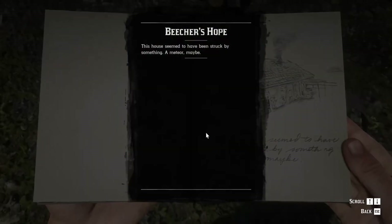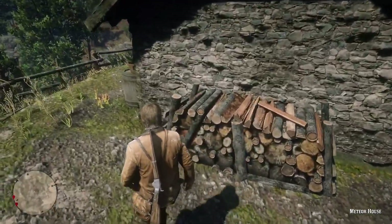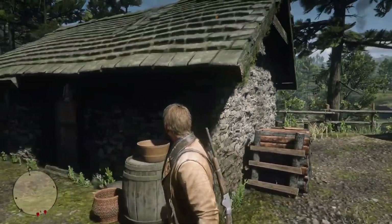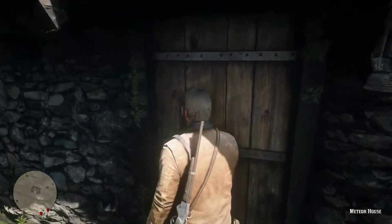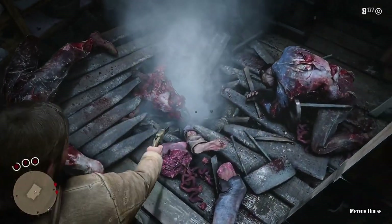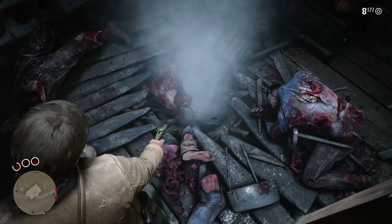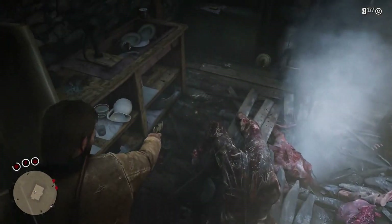If we read the description: the house seems to have been struck by something — a meteor perhaps. Well, that is exactly what's happened. Just looking at the inside state of things, I would probably hedge my bets that was a meteor. One thing to say though — you can't actually see the meteor. I don't think there's actually anything in the bottom there, so I wonder what happened to it.